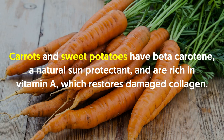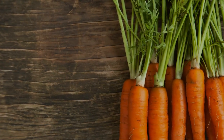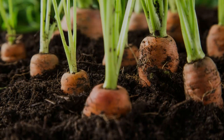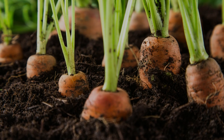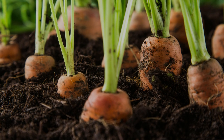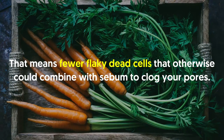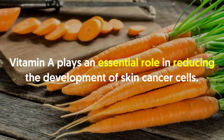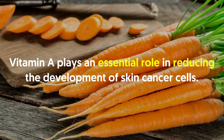Number six: carrots. Carrots and sweet potatoes have beta-carotene, a natural sun protectant, and are rich in vitamin A, which restores damaged collagen. Think of carrots as your very own wonder food — good for the eyes and good for clearing up breakouts. Beta-carotene and vitamin A are antioxidants that prevent the overproduction of cells in the skin's outer layer, meaning fewer flaky dead cells that would otherwise combine with sebum to clog your pores. Vitamin A also plays an essential role in reducing the development of skin cancer cells.